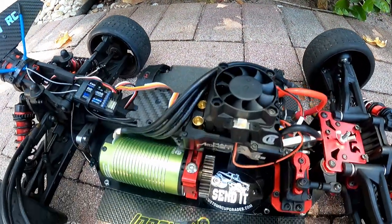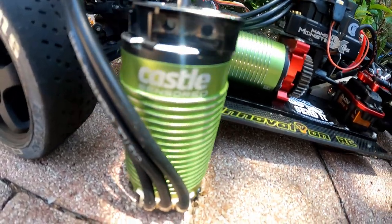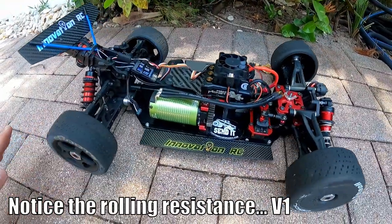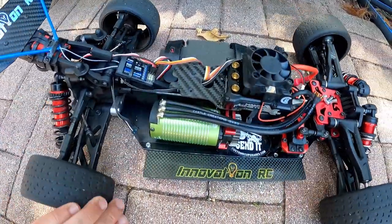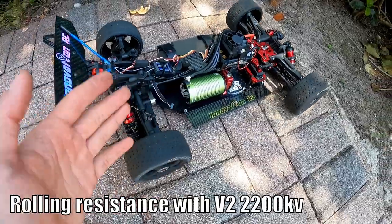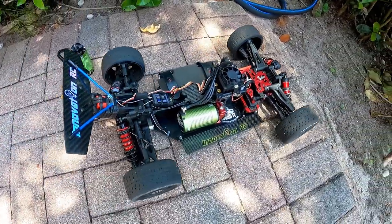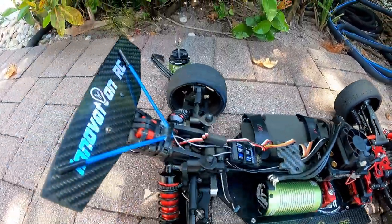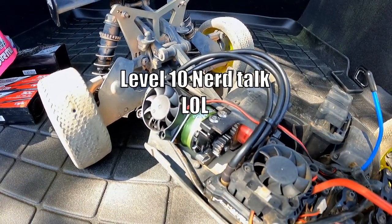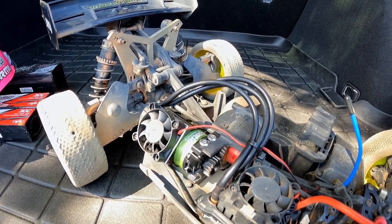Currently installed in Shockwave is the original 2200kV. We're going to hear a sound difference between them too — I'll get to that shortly. First, I'm rolling Shockwave so you can see the original 2200's rolling resistance. Now with the brand new version 2 2200kV installed in Shockwave, you can see it moves more freely. The rotor and stator were redesigned to allow the magnetic flux to travel more freely, which lowers cogging torque resulting in smoother startup and higher efficiency.